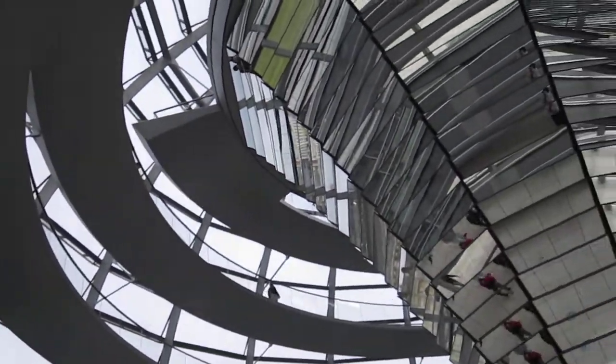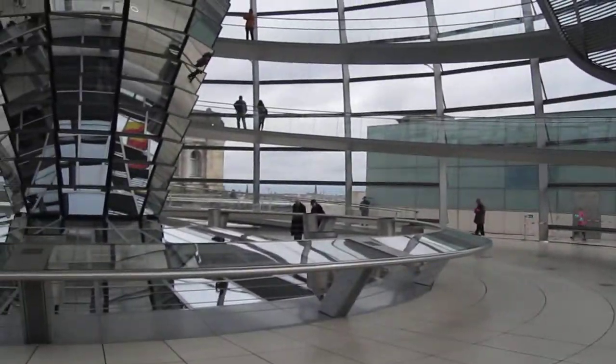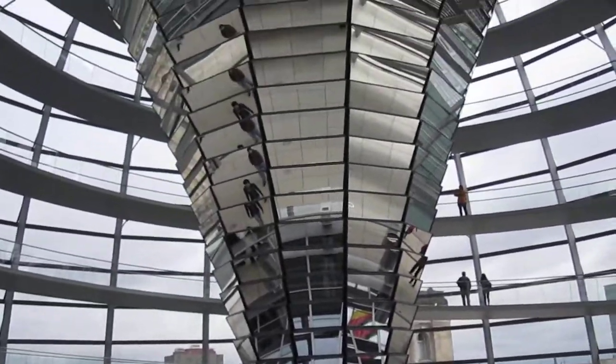It's ventilated so it never gets cold or hot. This right over here is a sunshade that rotates around with the sun. It's just enormous and super impressive.